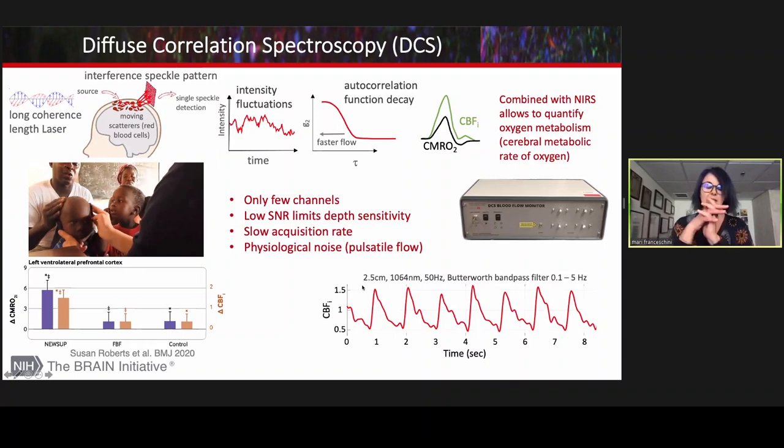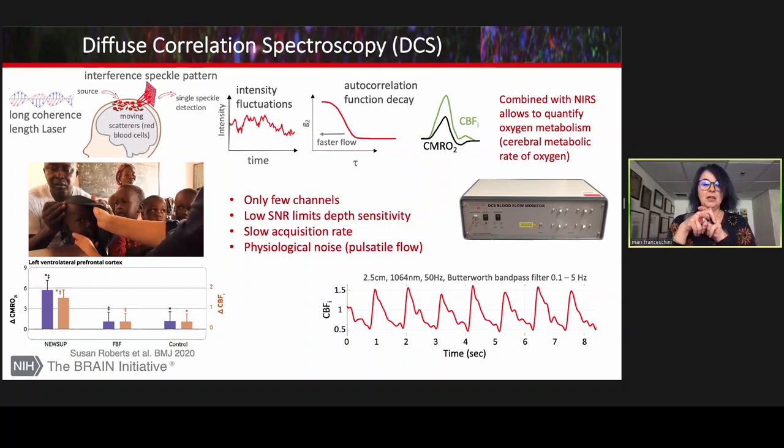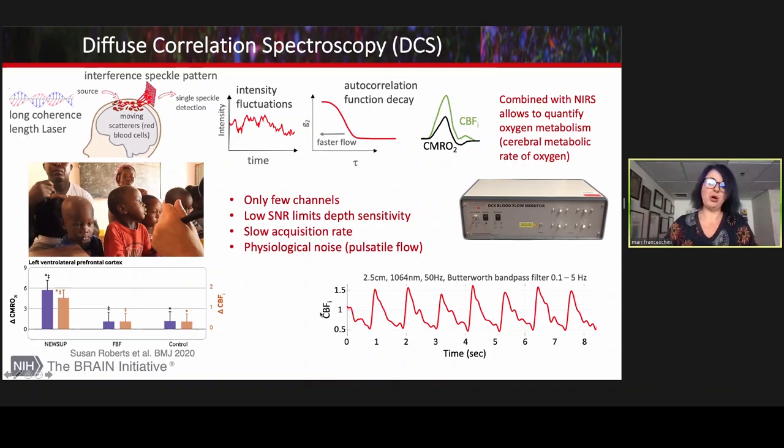Here we were in Guinea-Bissau. DCS is great but has some technical problems that need to be addressed. At the moment, devices have only a few channels, because to detect single speckle you have a very low SNR that limits depth sensitivity and acquisition rate. And unfortunately you have to acquire fast, because the pulsatile flow is very large — if you acquire too slowly you cannot properly filter this pulsation.